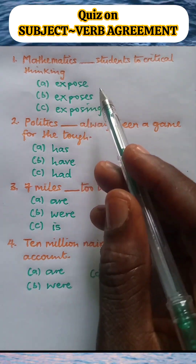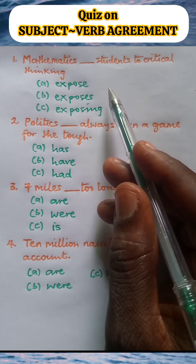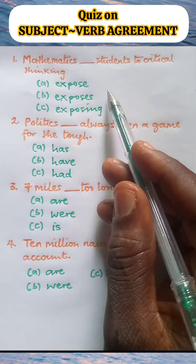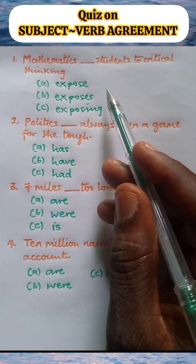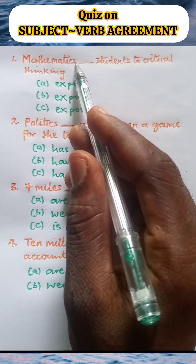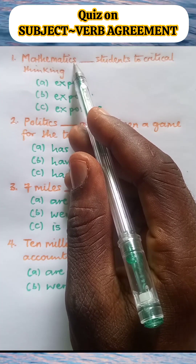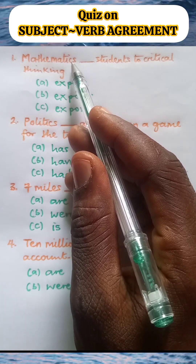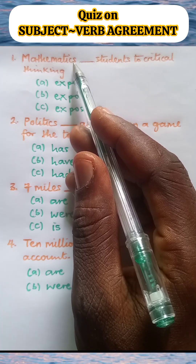The rule of concord is: if the subject is singular, the verb should be singular; and if the subject is plural, the verb should be plural. Here, mathematics is the subject of this sentence. The 'S' in mathematics does not signify plurality — it doesn't make mathematics plural. It is just part of the spelling of mathematics.